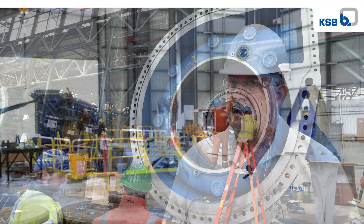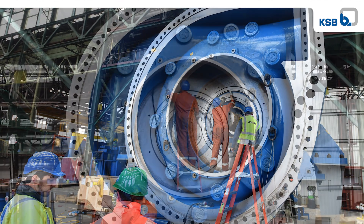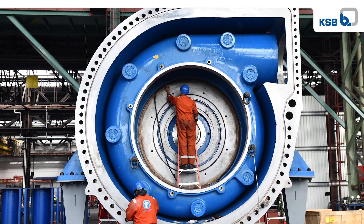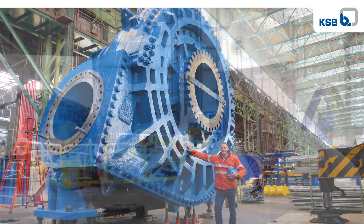The DWD stands for double wall dredge. It means that the outer casing of the pump is constructed so that the liquid, which is normally very abrasive, does not come into contact with that outer casing, because it has a shell or inner liner that sits inside the outer casing. We've produced three DWD 99s that are fitted on the most powerful cutter suction dredge in the world — the Spartacus.